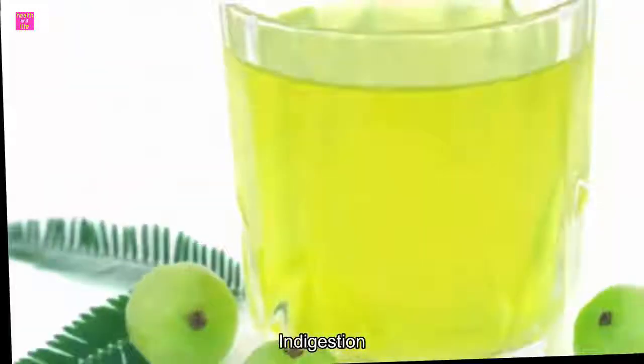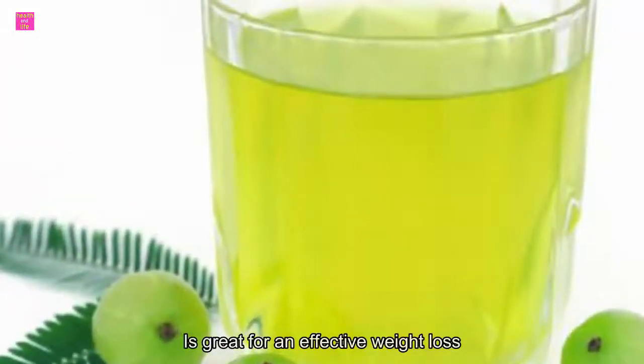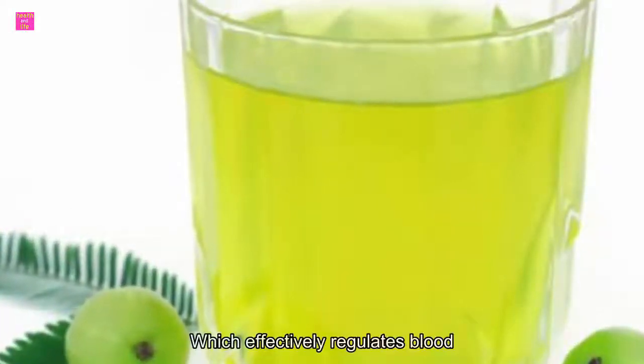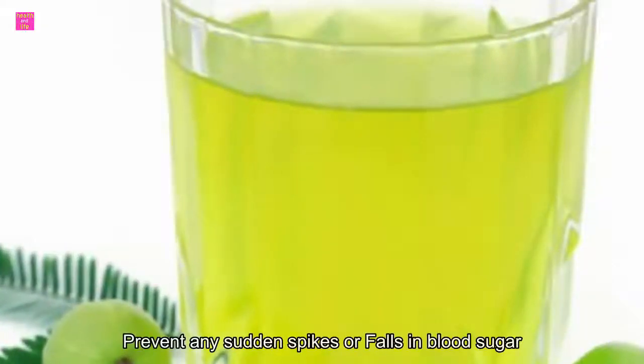Two: boosts digestion. Amla powder is rich in fiber, which makes it great for boosting digestion. A healthy gut and digestion system is great for effective weight loss. Three: regulates blood sugar. Amla contains the element chromium, which effectively regulates blood glucose levels. Consuming amla may hence prevent any sudden spikes or falls in blood sugar, thus preventing diabetes and unwanted weight gain.